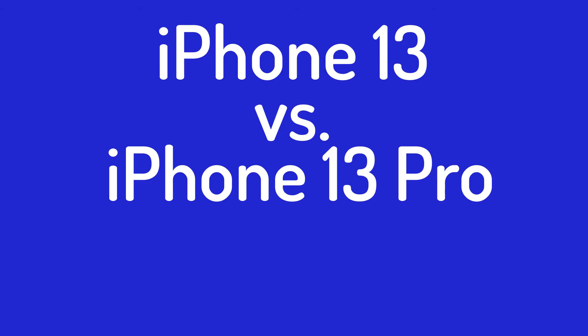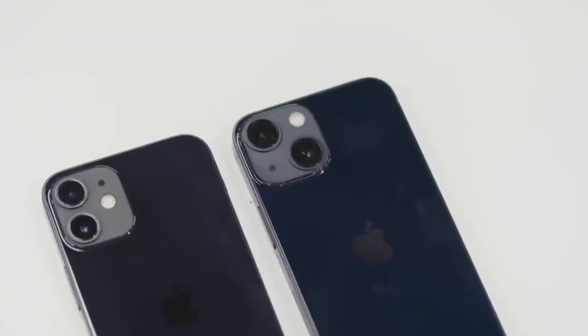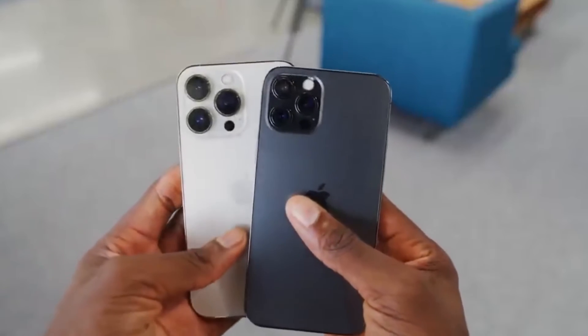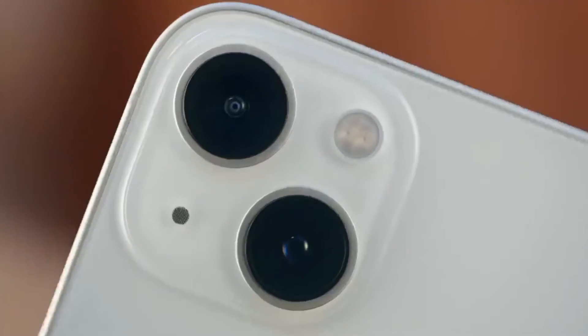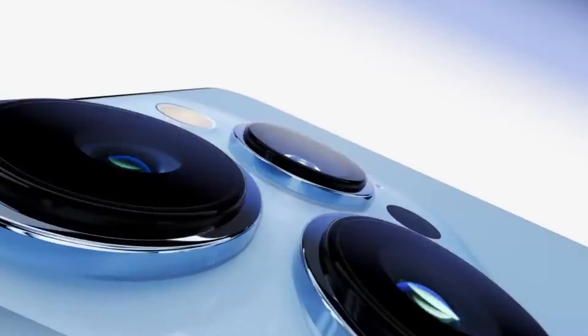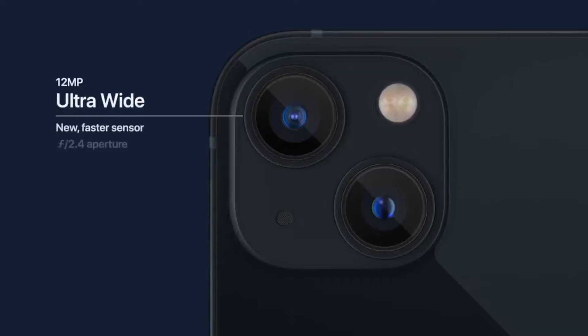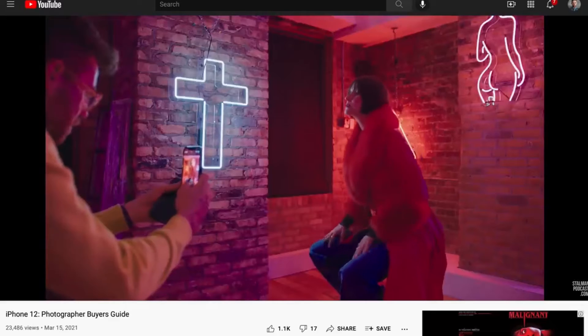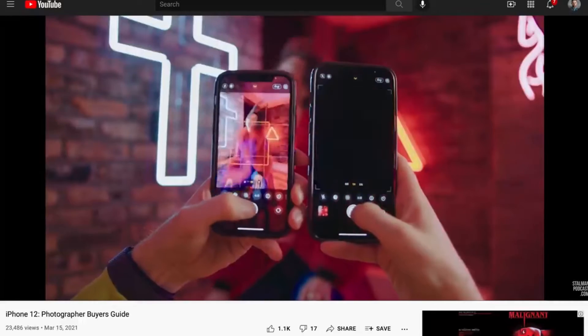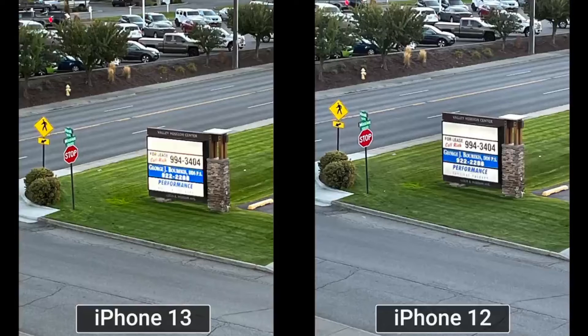iPhone 13 versus iPhone 13 Pro: cameras. All four iPhone 13 models deliver impressive phone photography, and the iPhone 13, 13 Pro, and 13 Pro Max have all earned a place on the best camera phones list. There are notable differences between the pair of rear cameras on the iPhone 13 and the trio of snappers on the iPhone 13 Pro models. The iPhone 13 has a new sensor in its 12-megapixel main camera, which lets in 47% more light for improved nighttime photography, while the 12-megapixel ultrawide camera gets a faster sensor. These cameras are configured in a diagonal line rather than a vertical one, delivering bright and colorful shots with improved nighttime photography.